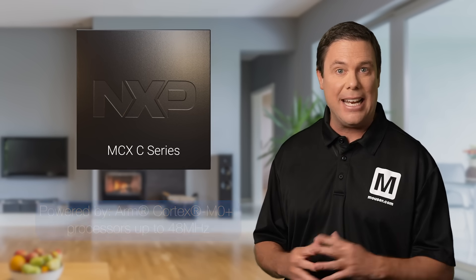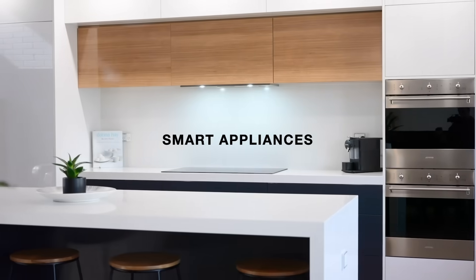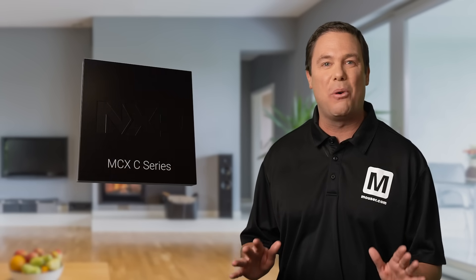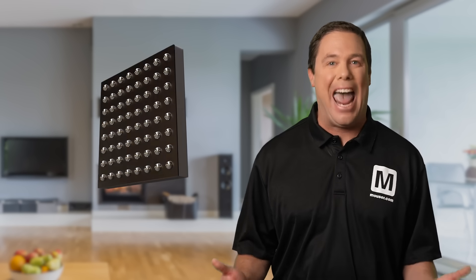Beyond home safety, the NXP Semiconductors MCX C Series microcontrollers are ideal for small to medium appliances, smart lighting, smart power sockets, and DC fans. The MCX C Series is designed to support rapid prototyping and deployment, making it suitable for diverse electronic projects and applications.